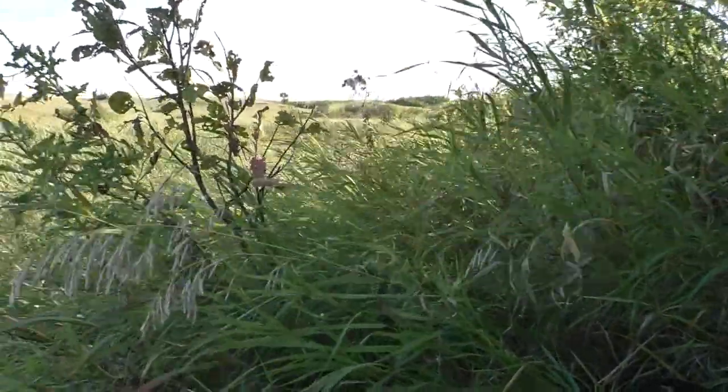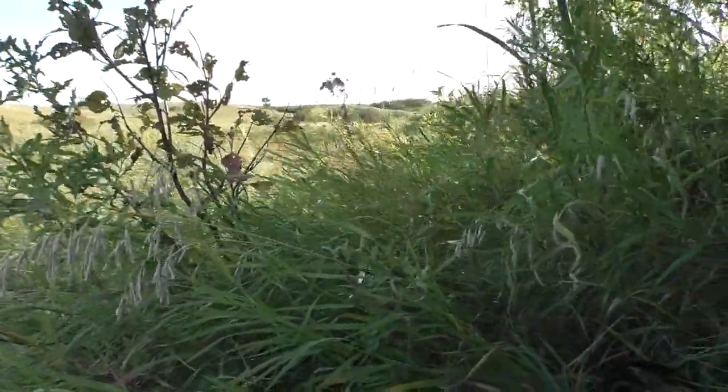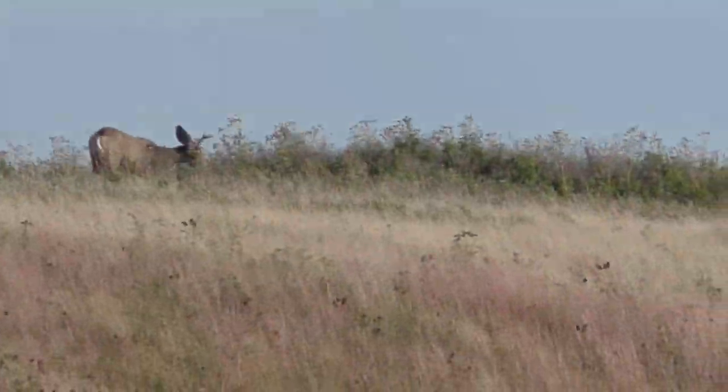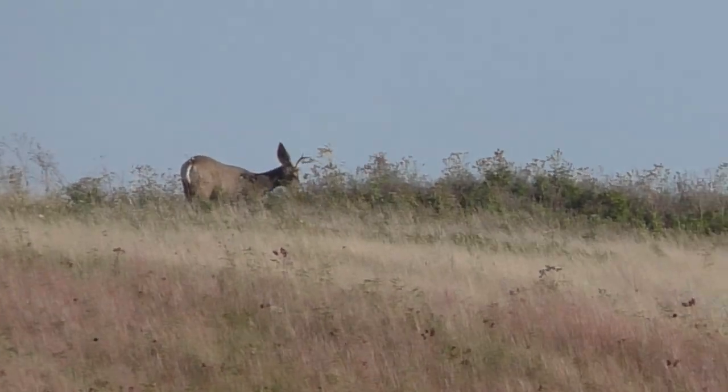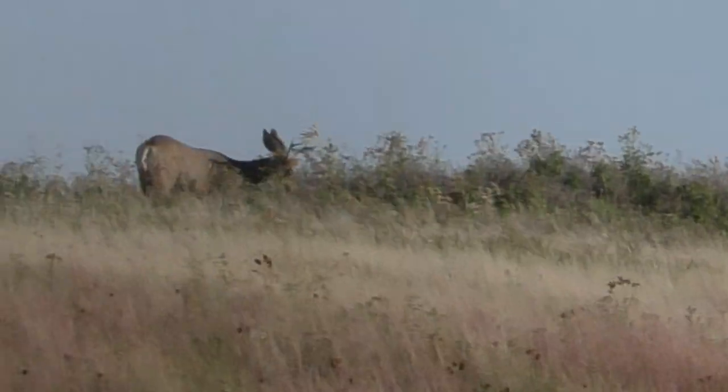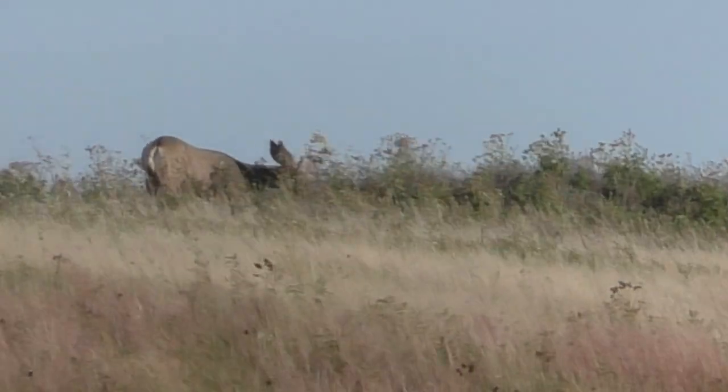Just got in the spot. I jumped one deer getting into the spot, so that's a good sign — hopefully a sign of things to come. The anticipated bedding is straight off in front of me, and I'm hoping they work towards the ag fields here. We've got our first deer on its feet already. Looks like a little buck. There's another deer over there, guys.